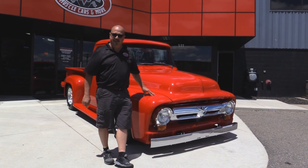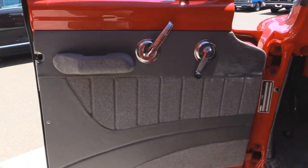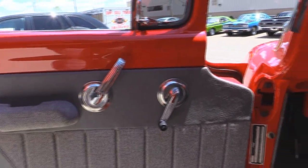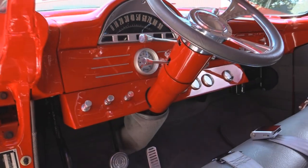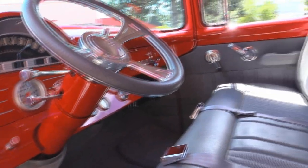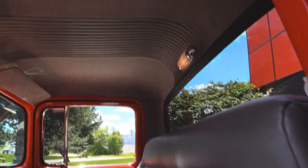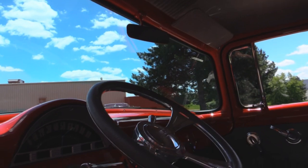Let's check out the interior. Look at that door panel — custom all the way. All the handles look good. The paint work on the inside looks phenomenal. Tilt column, custom wheel, custom interior, custom paint work on the dash, custom headliner. This truck just doesn't stop. Everything is so cool.